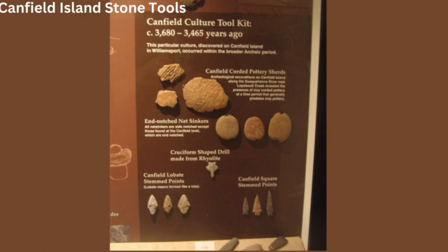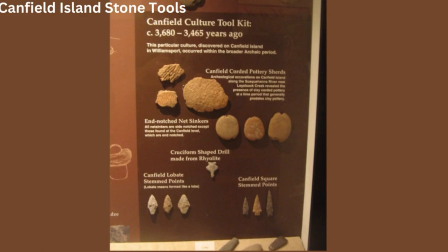Researchers discovered the traces of gold on the stone tools during a re-analysis of the artifacts using modern archaeological techniques, which included using a scanning electron microscope and an X-ray spectrometer to verify the presence of any residues and determine their chemical makeup.